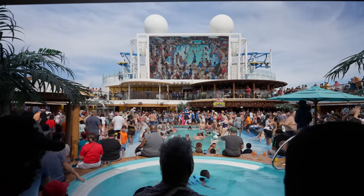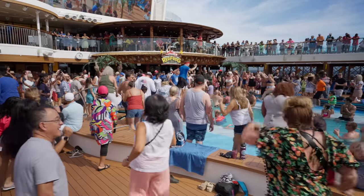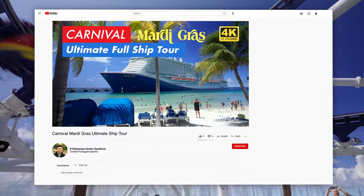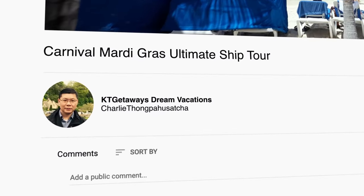Thank you for watching. I hope you enjoyed this tour of the Carnival Mardi Gras. Please don't forget to hit the subscribe button for up-to-date information on the newest cruise ships. Happy cruising!